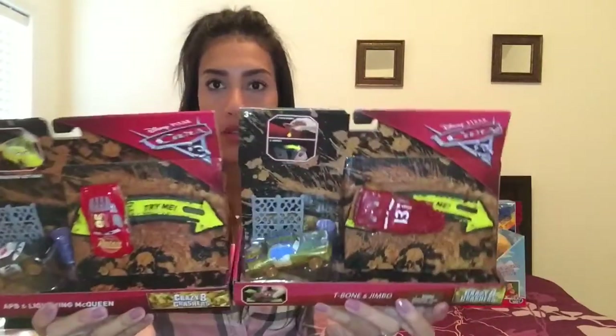Next are two Cars toys for my son. He loves that movie and anything to do with cars and trains. One set has APB and Lightning McQueen, and the other has T-Bone and Jimbo — they're just little car sets.